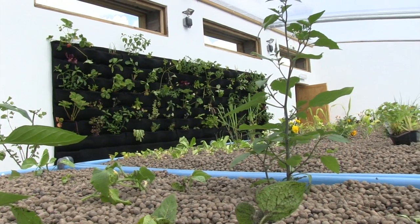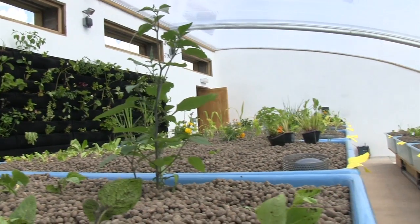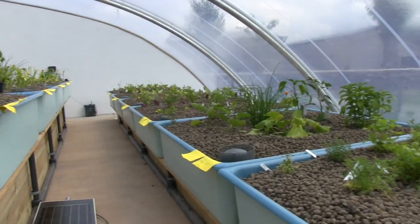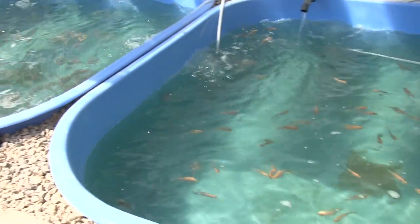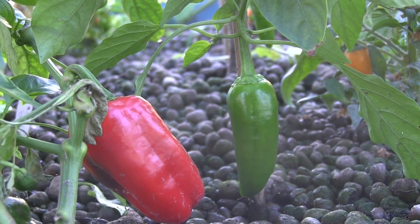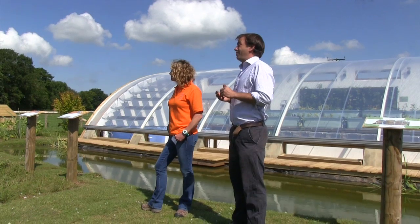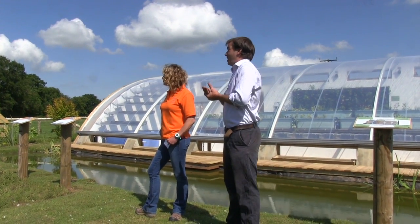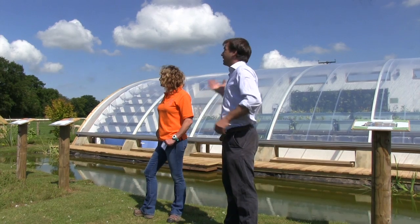Pioneering sounds like quite a big claim, but this is a pioneering project. Although this greenhouse is very high tech, aquaponics has been around for thousands of years. It's a very clever way of combining aquaculture — the farming of fish — with hydroponics, growing plants in nutrient-rich water without soil. The idea is it's not only an incredible integrated, interlinked food system, but it's also a living classroom.